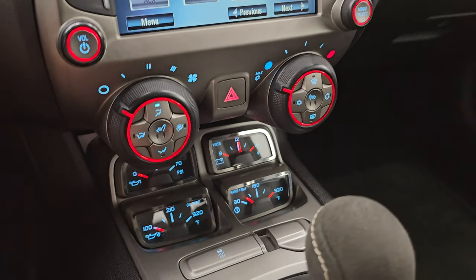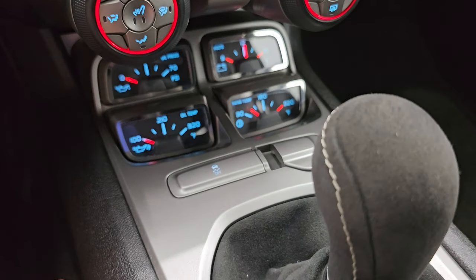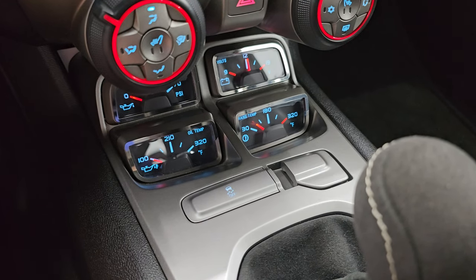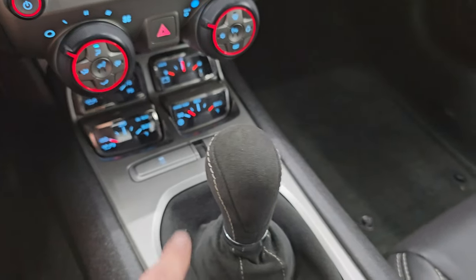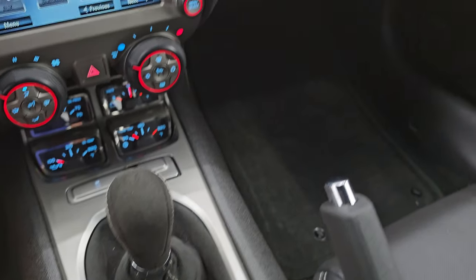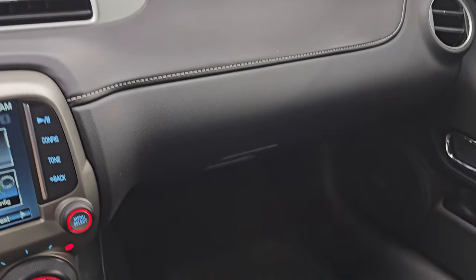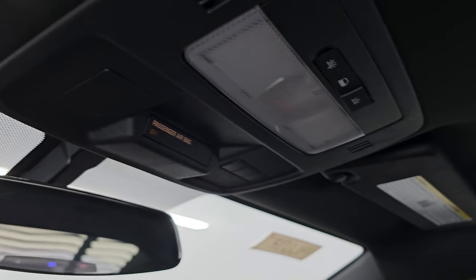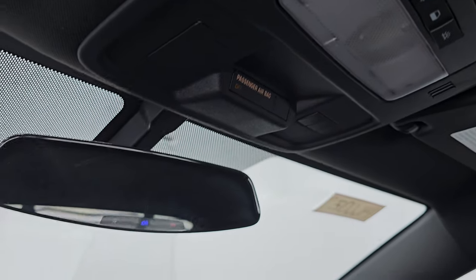Down here are your climate controls and your heated seat buttons. This one does have an oil pressure, oil temp, trans temp, and volts meter. Stability control. Six-speed manual transmission — you get the 1LE badge there. The passenger side floor mat and seat are in excellent condition, no rips or tears. The headliner is in absolutely perfect condition. This car's never been smoked in. Up here you get HomeLink buttons for your garage door and security systems, and OnStar and SOS buttons in the mirror.